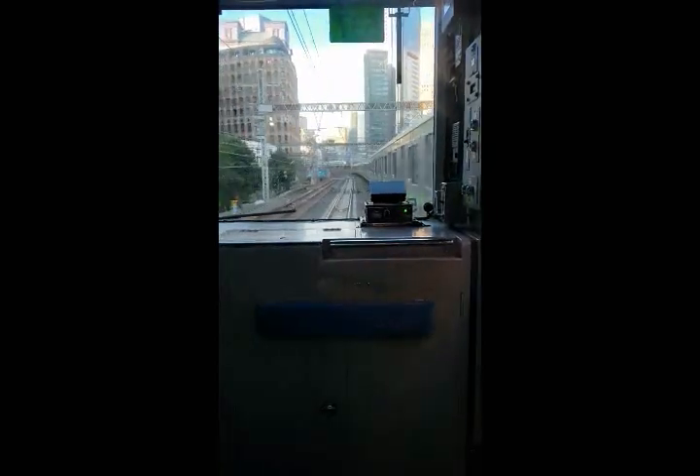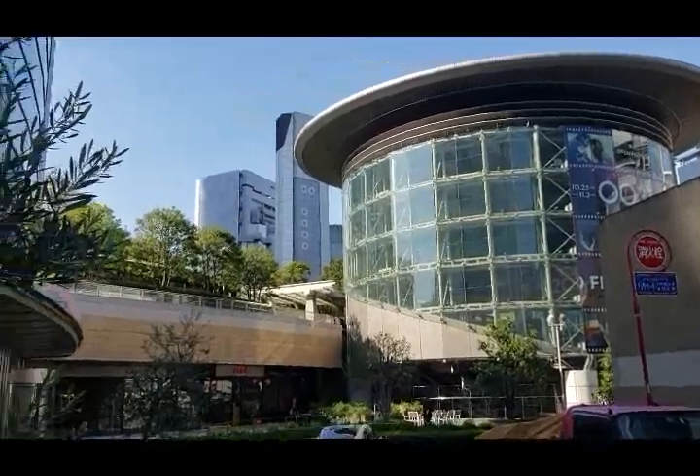I started off my day bright and early to get to Roppongi, about a mile west of the Tokyo Tower. Specifically I was heading to the Mori Art Center. Fortunately it's a quick train ride over from where I was staying in Shinagawa, and before long I'm riding up the escalator to the real destination, Mori Tower.